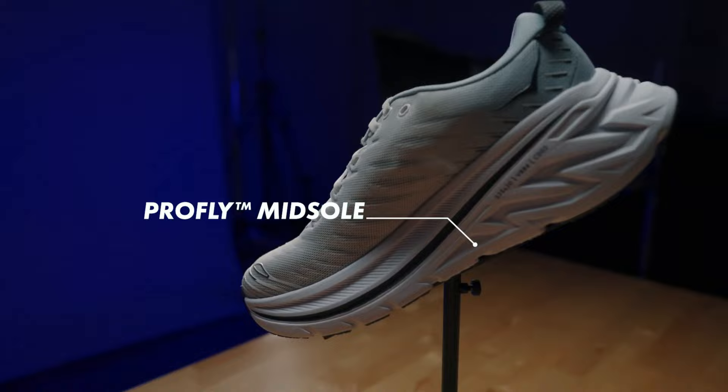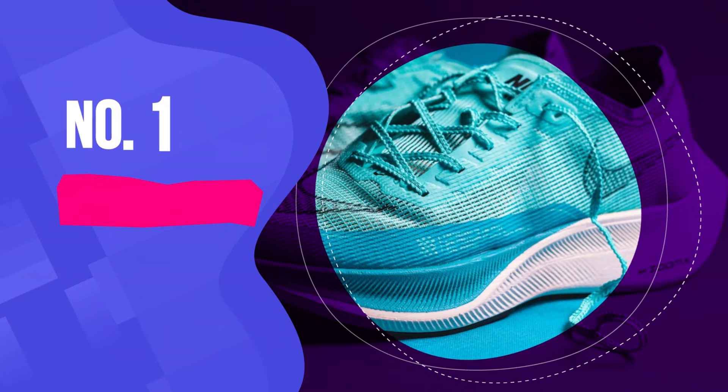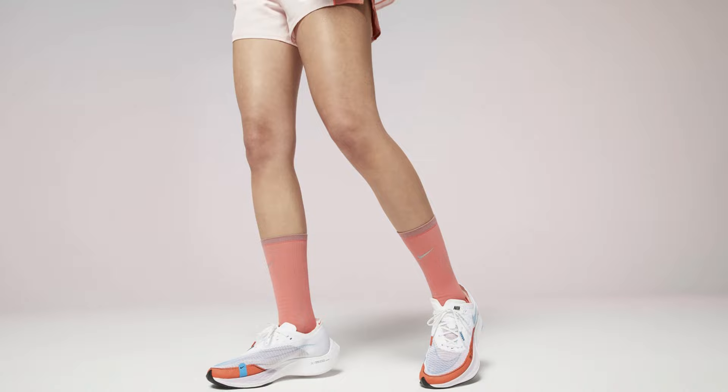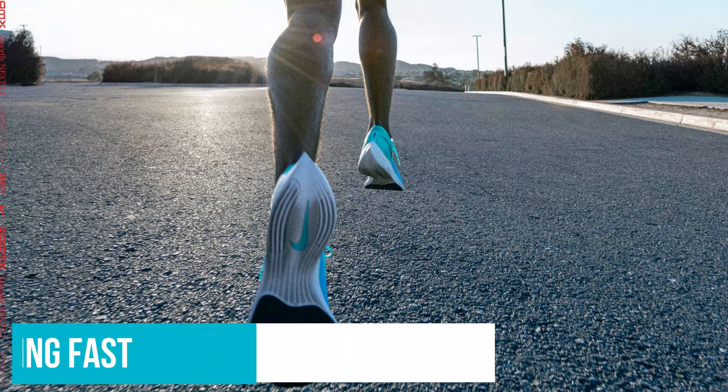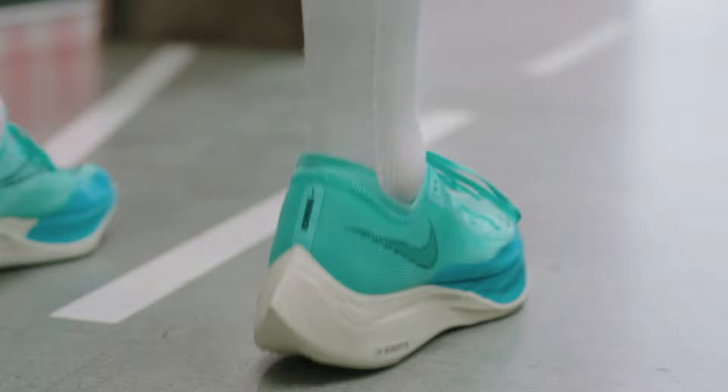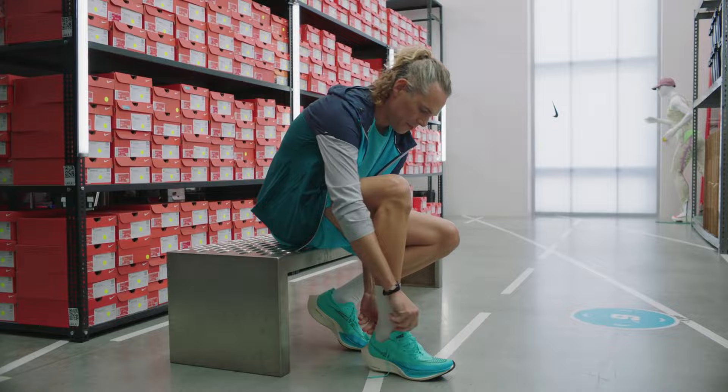Number 1: Nike Zoom X Vaporfly Next% 2. The Nike Zoom X Vaporfly Next% 2 is the best running shoe thanks to its impressive energy return that feels like nothing we've experienced before — this is a shoe made for running and running fast. We were extremely impressed by its springiness, courtesy of a full-length articulated carbon footplate and a generous 40mm of Zoom X foam that never feels squishy or marshmallowy. Its minimalist mesh upper is highly breathable with a bare minimum of padding strategically positioned for comfort without adding too much weight.